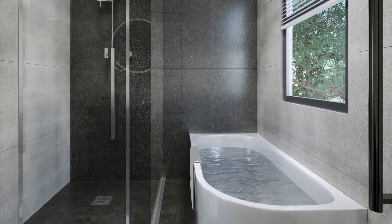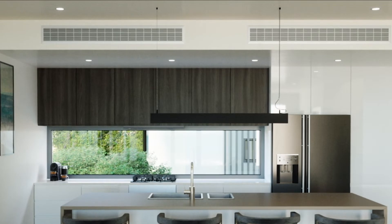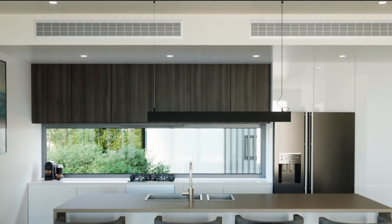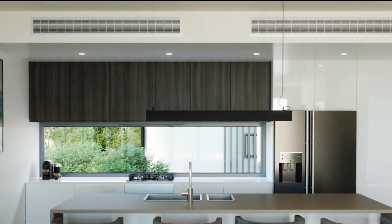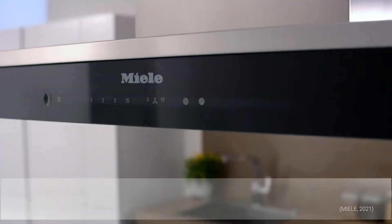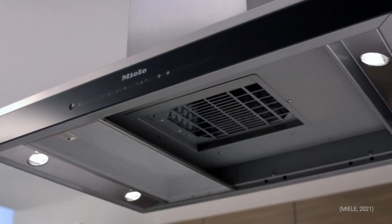Whether enjoying a hot bath in the winter or cooling off after a day at the beach, comfort and convenience is always on hand. Heat pumps are integrated into the kitchen bulkhead space, keeping the living area clean and cozy, giving you more room to dine and unwind. Your kitchen is fully equipped with state-of-the-art appliances from Miele, a quality German brand with exceptional performance and long-lasting reliability.